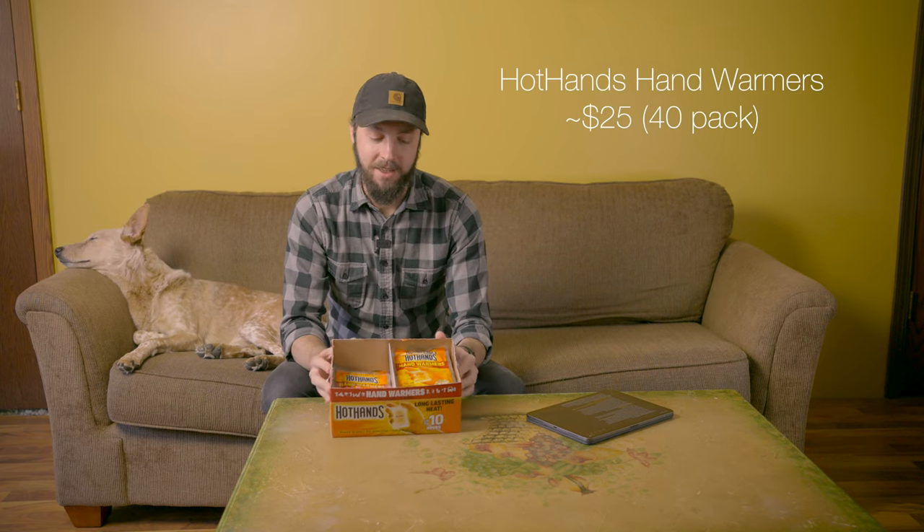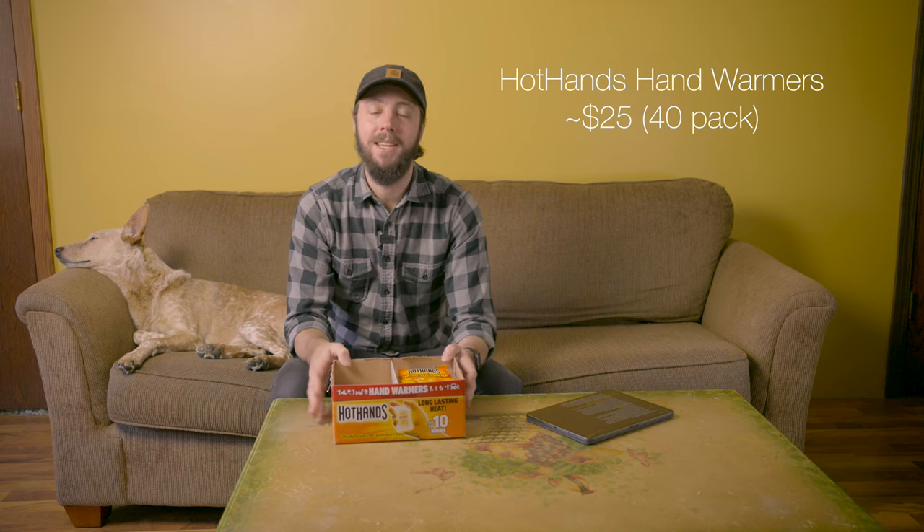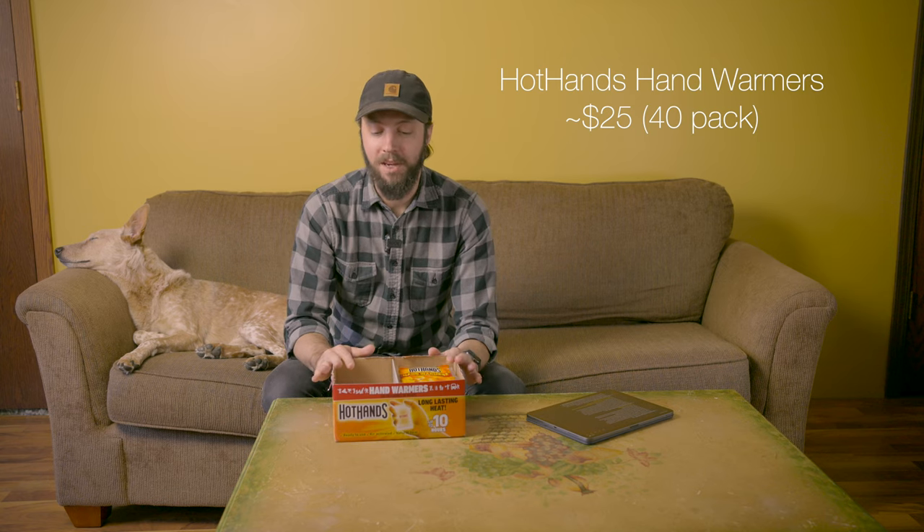First up on the list is the HotHands hand warmers, and specifically you want to get a big batch — this is a 40-pack. If you just get a couple it feels like a stocking stuffer; you feel like you always have to wait for a big blizzard to feel justified opening one. Whereas if you have a big pack, it's no big deal to crack one open on any cold day.